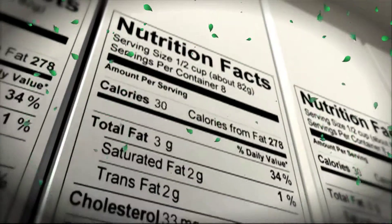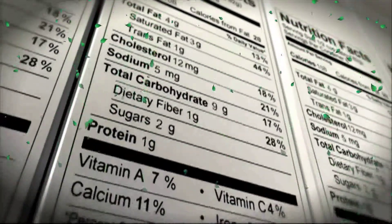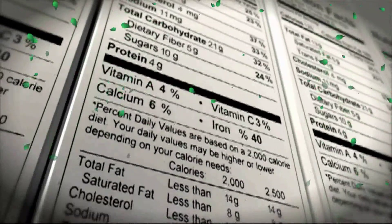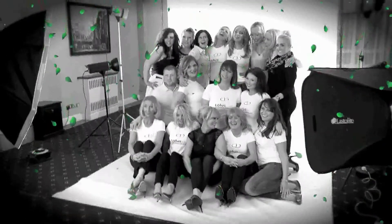No restrictions on what you eat, no weighing your food, no tracking what you've eaten and no purchasing special foods. Simply take one or two Lotus Light natural skinny pills a day.